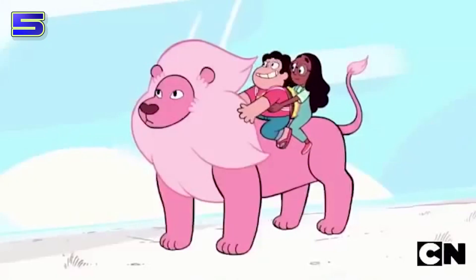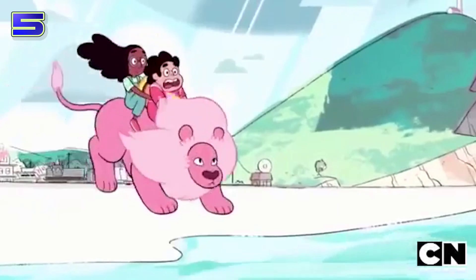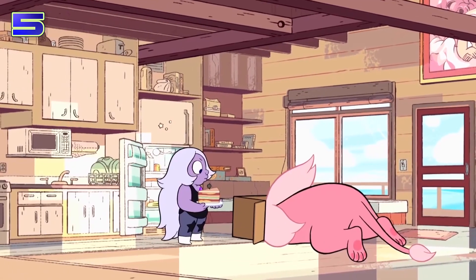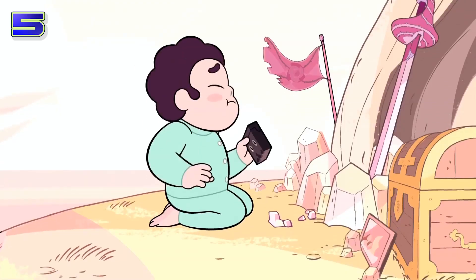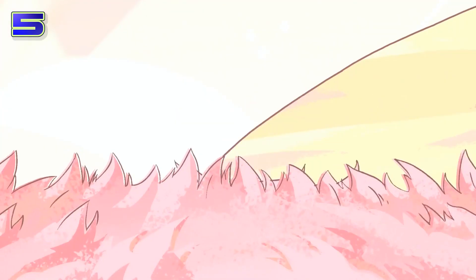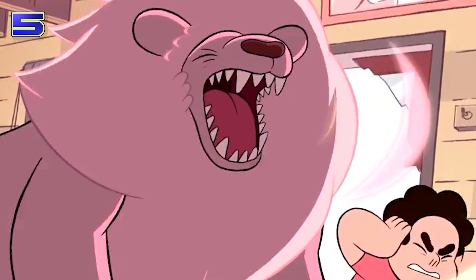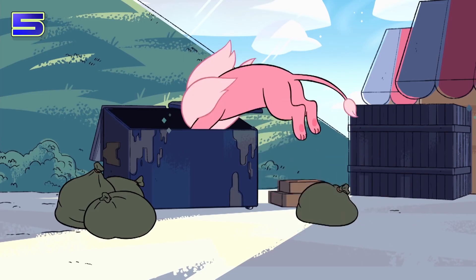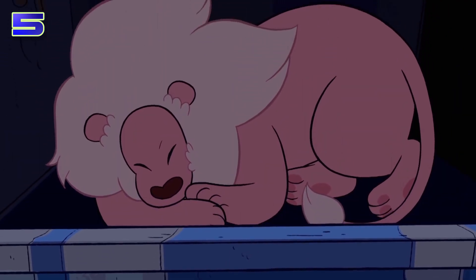Lion can follow Steven around and carry things without slowing down. Not only that, but he can be ridden, open up portals, beam up to the moon, fight, interpret complex commands — the list goes on and on. Nothing that cool can exist without drawbacks though. There's no oxygen in Lion's Mane, so Steven can't leap inside and avoid danger or hide for that long. If he could, Lion would be the single most powerful entity on this entire show. Even still, it's one of the cooler secret lairs in cartoons.